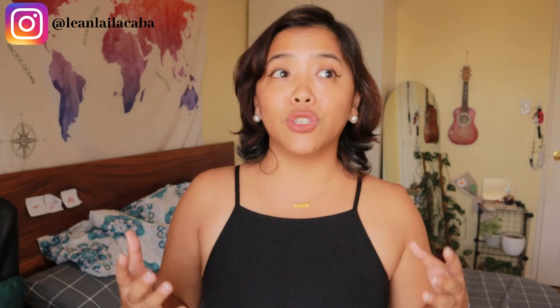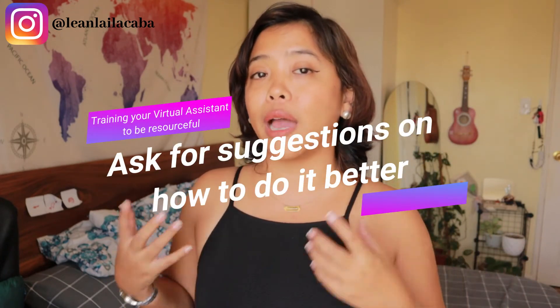Another way to have your assistant be more resourceful is to ask them for suggestions on how different things in your business can be done better. This way they are researching how other people are doing it, looking for tools, resources, and systems that could be improved. You can ask them for ways to make things more efficient, save money, or streamline the process — essentially experimenting and seeing other ways to do what you've been doing. This gives them confidence, like: hey, I own this, I want to make this better.